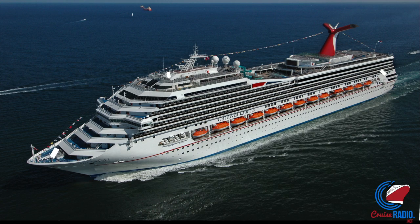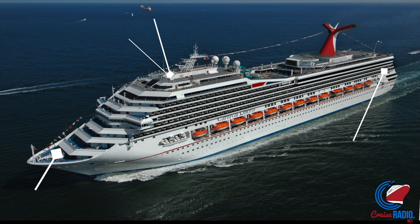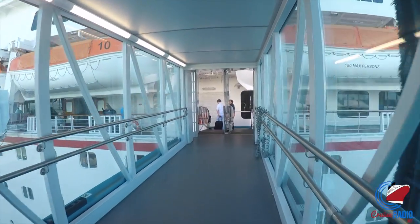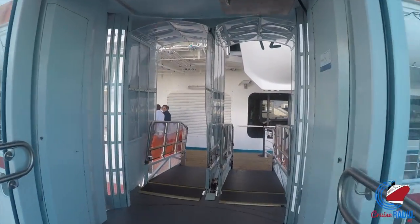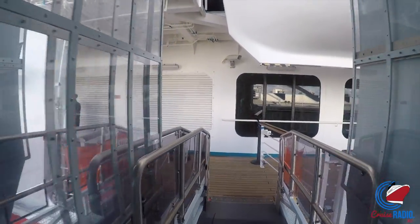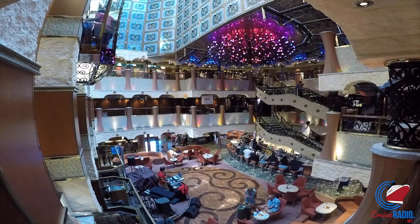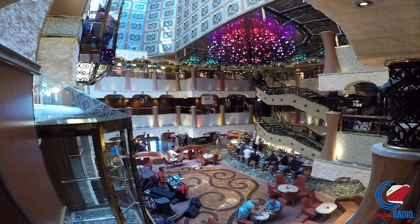A little bit about this ship first. She's 110,000 tons, carries 2,974 guests, 952 feet long, and has 13 passenger decks. Like a lot of the other Carnival ships, you enter Carnival Liberty and get dumped right into the main atrium. You come off the gangway, round the security checkpoint area, and then boom, the atrium hits you in the face. This atrium has a lot of colors and a lot of the black cast iron all around it.